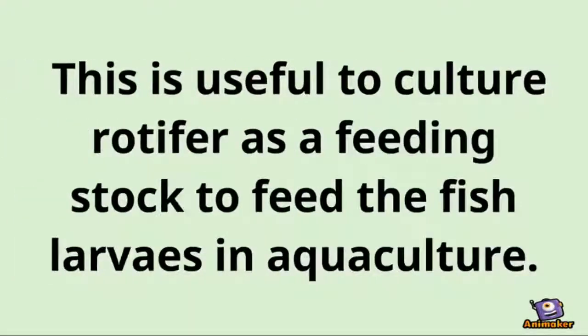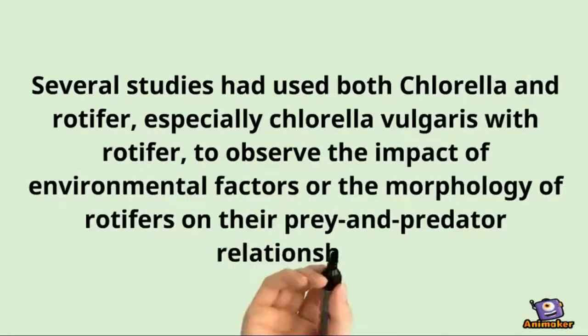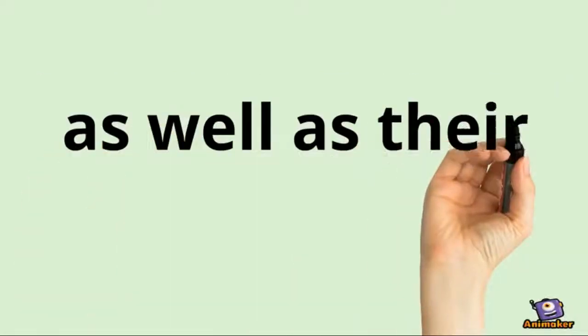This is useful for culturing rotifers as a feeding stock to feed fish larvae in aquaculture. Several studies have used both chlorella and rotifers — especially chlorella vulgaris with rotifers — to observe the impact of environmental factors on the morphology of rotifers, on their prey and predator relationships, as well as their populations.